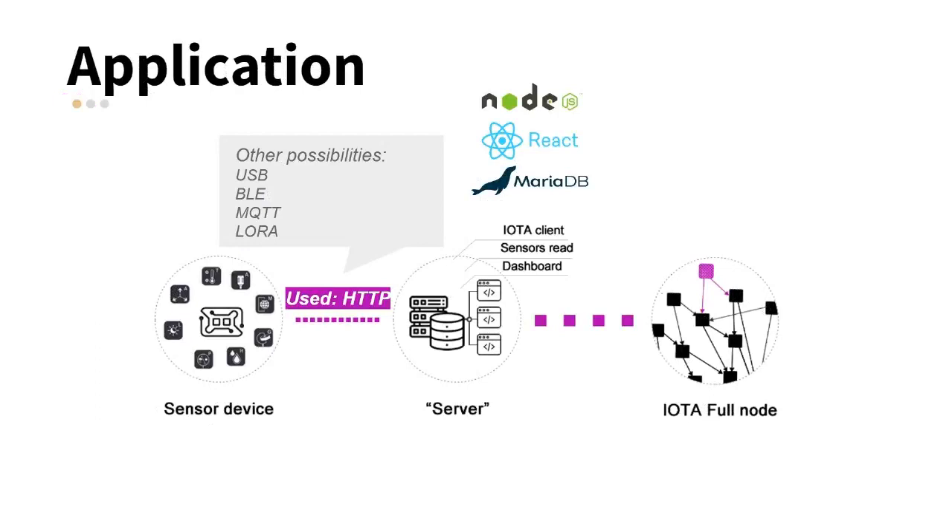Depending on the sensor device, communication with the server can happen in different ways. In the case of the XDK-110, it is possible to communicate using USB, HTTP, MQTT, LoRa, and Bluetooth. We chose to use the HTTP method, as it is popular and does not require a server near the device. Our device is connected to the internet through a Wi-Fi network.